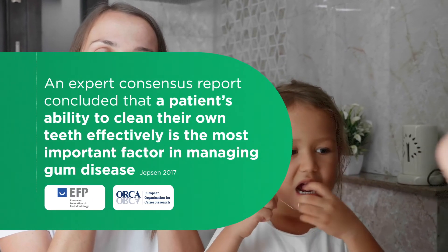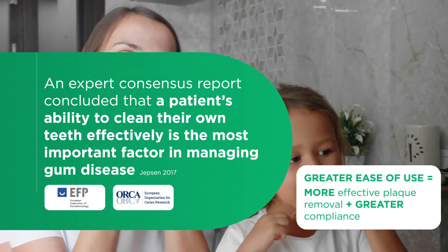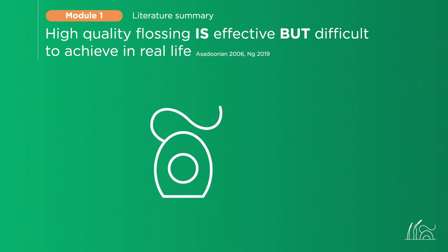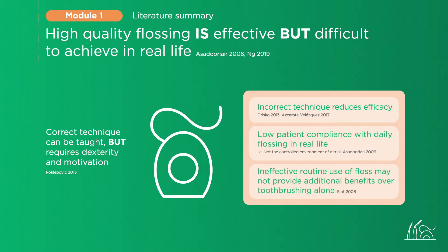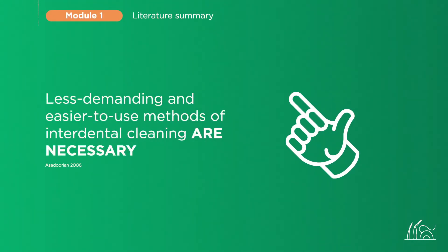The EFP and the European Organization for Caries Research have clearly acknowledged that ease of use drives compliance. The ability of patients to effectively and easily clean their own teeth promotes compliance. High-quality flossing is effective but difficult to achieve in real life — it requires both dexterity and motivation. Systematic reviews and randomized controlled studies point in the very same direction: incorrect flossing technique is common and reduces efficacy. In real life, patient compliance is low. A landmark 2008 systematic review by Slot and colleagues even found that ineffective use of floss does not provide additional benefit over toothbrushing alone. Less demanding and easier-to-use methods of interdental cleaning are necessary.